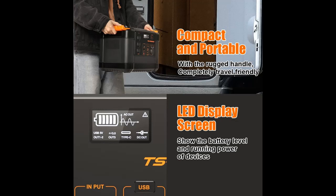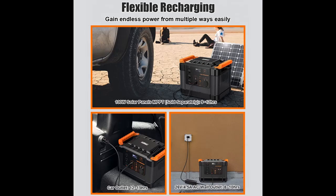Pure sine wave AC outlet: AC outlets can only be used directly with 2-prong plug appliances; 3-prong plug appliances need to use an adapter. The 1000 Watt portable power generator protects sensitive devices by producing clean and stable electricity with the pure sine wave.